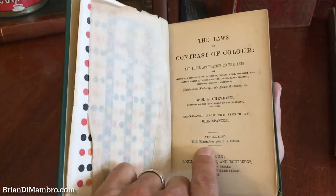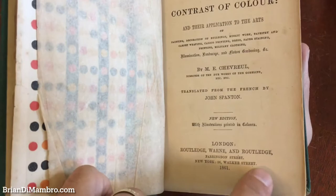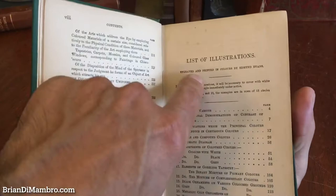It's a new edition with illustrations printed in colors. Look at that typo — pretty amazing on the title page. Published by Routledge, Warren and Routledge, a famous publishing firm, in 1861 — actually the dawn of the American Civil War. Edmund Evans is the printer on these color plates, a very famous name in English printing.